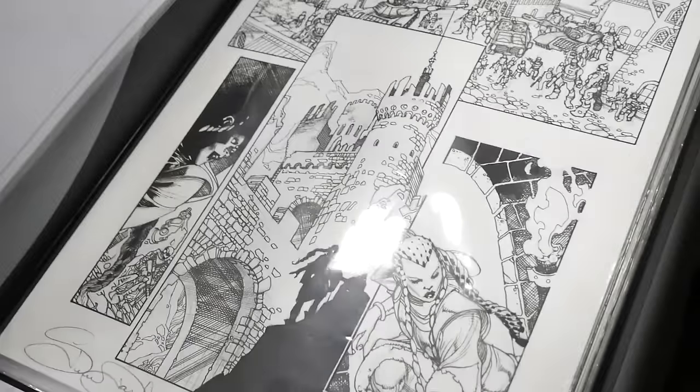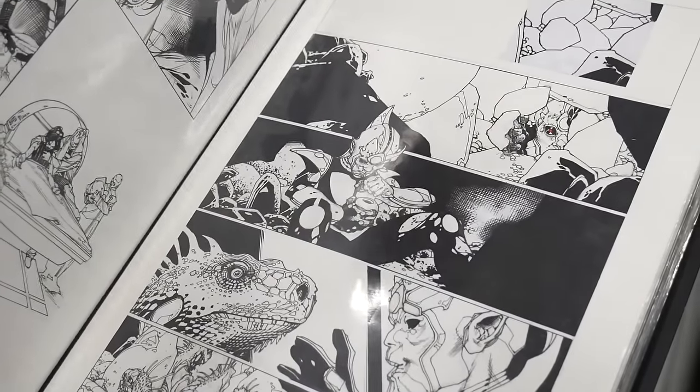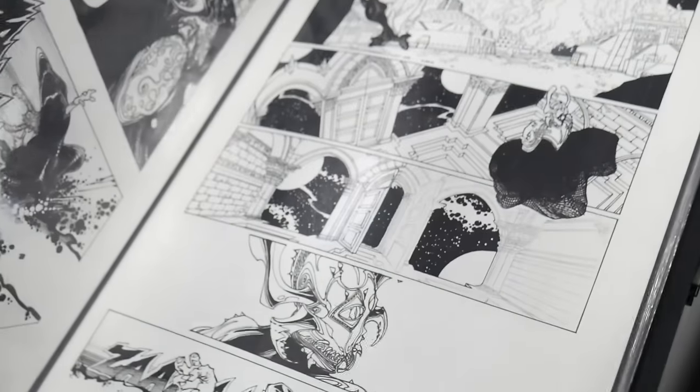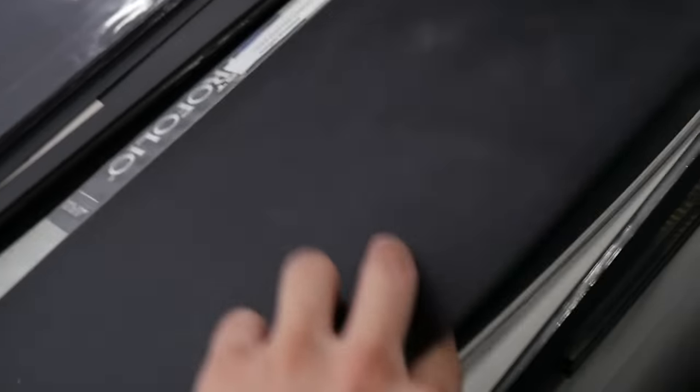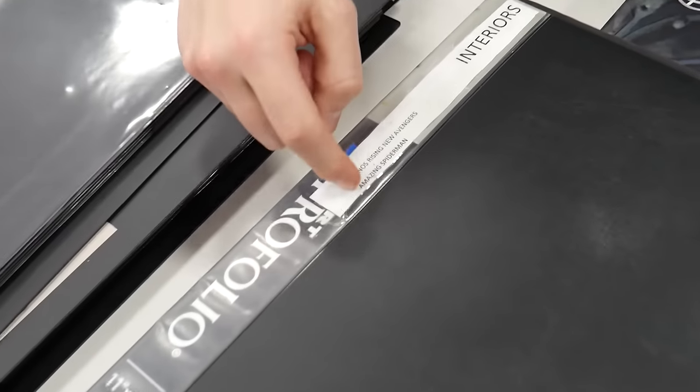There's so many portfolios over here — just finding something that strikes your fancy. Yeah, take a look through, man. Everything in that book is $600, everything in here is $600, okay. Interior published pages — so this is all published pages, correct, from Thanos Rising, New Avengers, and Amazing Spider-Man.